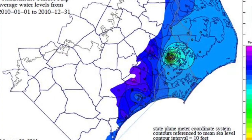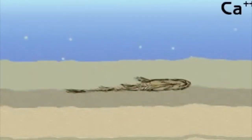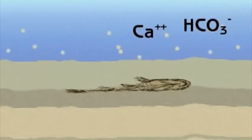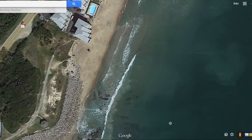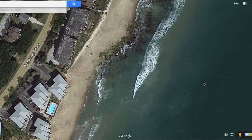Before Fort Fisher coquina was entered on the North Carolina Registry of Natural Heritage Areas in February of 1982, coquina was often used as a building material in coastal regions. Such was the case in 1926, when a portion of the reef was excavated to construct part of U.S. Highway 421.